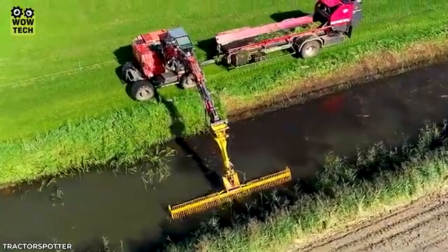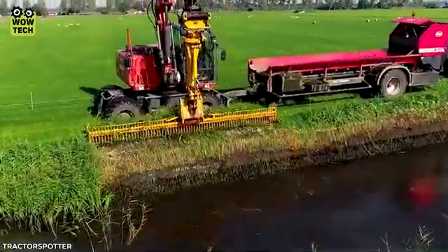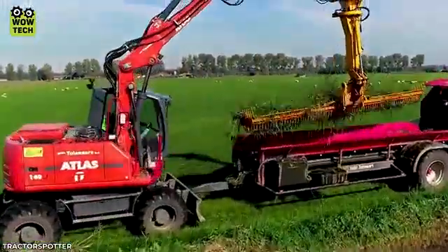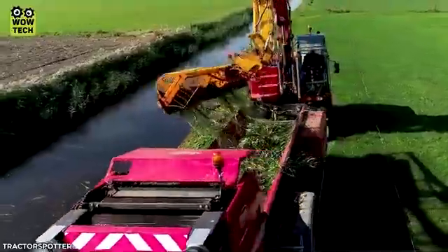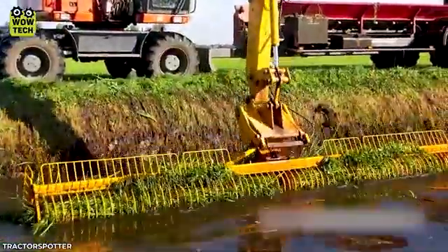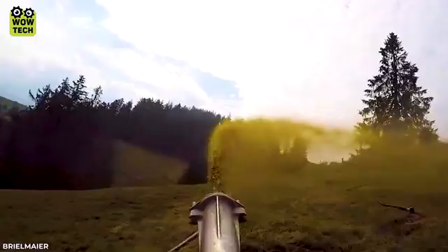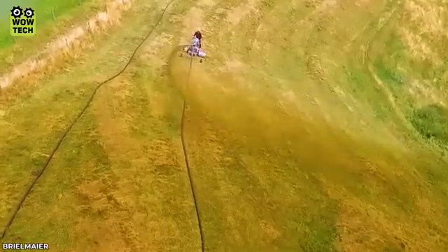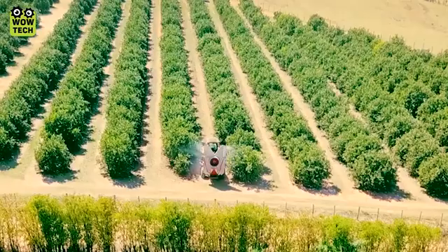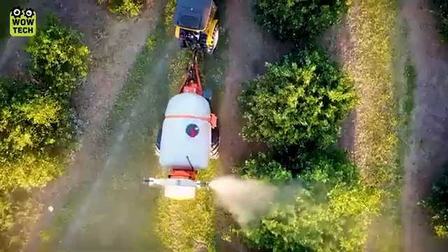Check how this machine can restore the irrigation system of a field. The Arbis 4000 machine is designed to quickly and efficiently spray insecticide.